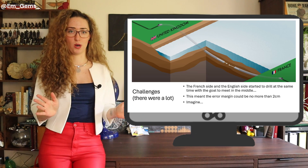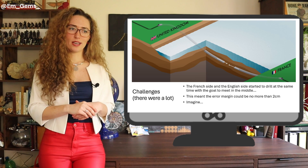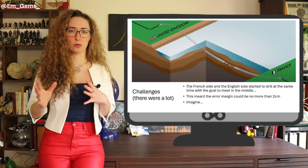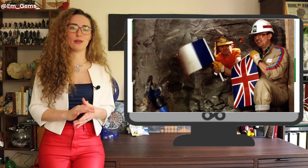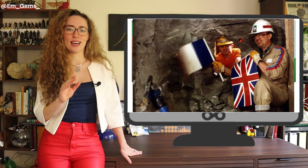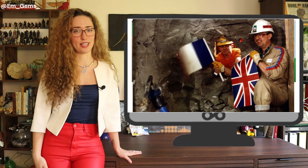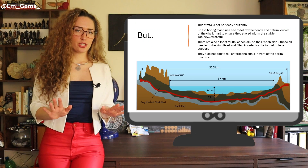If they were off by too much, the tunnels wouldn't join — a massive issue given this is one of the most expensive engineering projects in the world. Luckily that didn't happen. The English side traveled a little faster than the French side, mainly because the French side had more setbacks with faulting and other geological issues to stabilize first. There's an amazing photograph from when they made the breakthrough two years after construction started in the early 1990s, breaking through that final bit of rock and seeing the other side — a truly pinnacle moment. Four more years of further construction followed to make it fully operational for passengers.